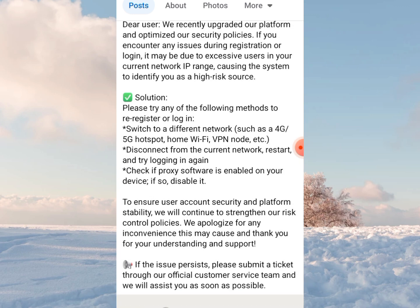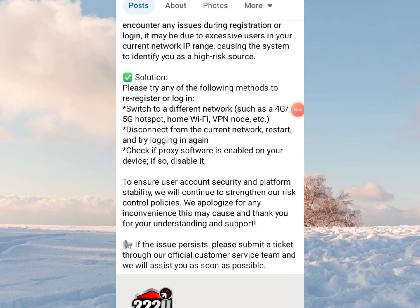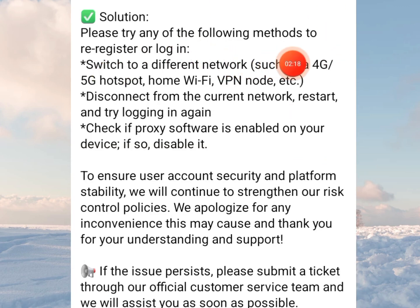This could be a problem for some persons because you do not have control over this reason — you can't go from house to house telling people to stop using FSEN. So the solution is to try any of the following methods to re-register or re-login. Note: re-register doesn't mean you need to create a new account — it's for people having challenges registering, while re-logging is for people having challenges logging in.